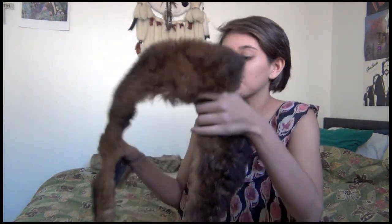A faux fur stole is great because you can just throw it on over any jacket or coat that you have, and it's instantly going to make it look more classic, luxurious, and pulled together.